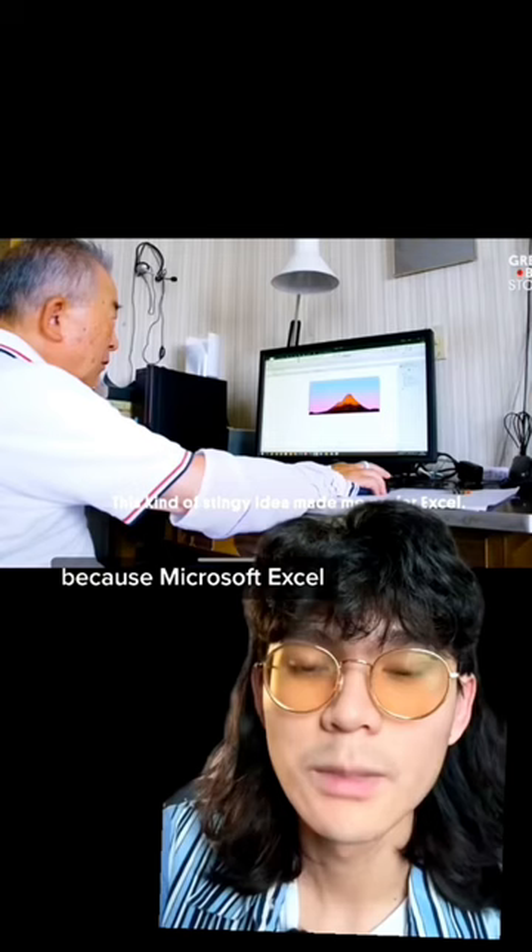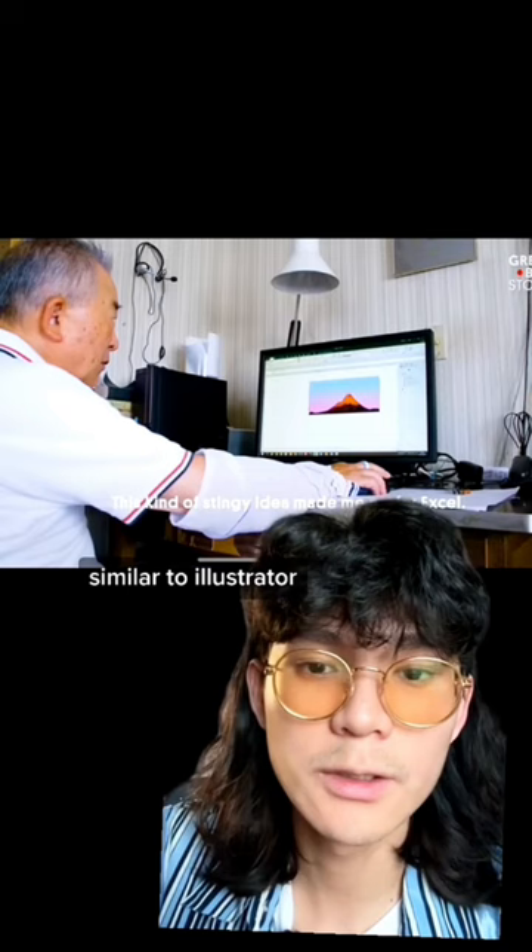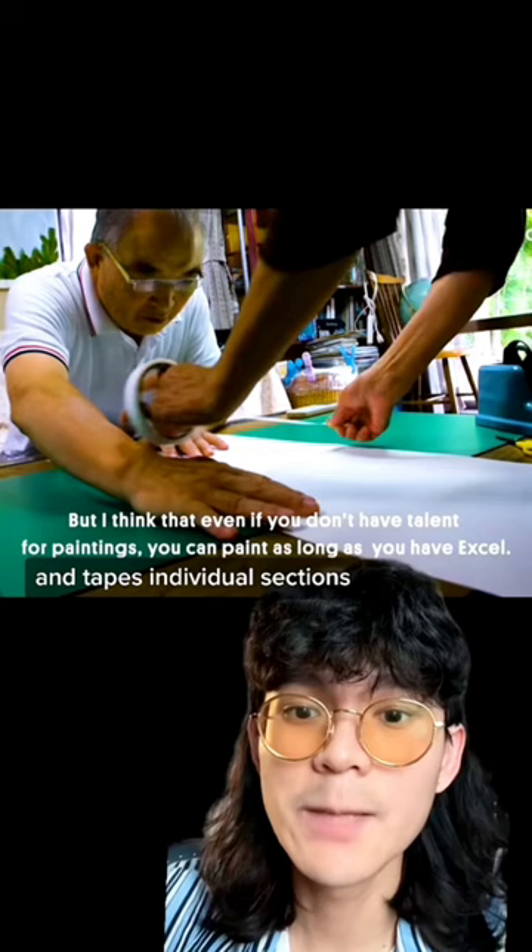Because Microsoft Excel uses vectors similar to Illustrator, and the cherry on top is that he uses his own cheap printer and tapes individual sections of his painting together to create these impressively huge paintings.